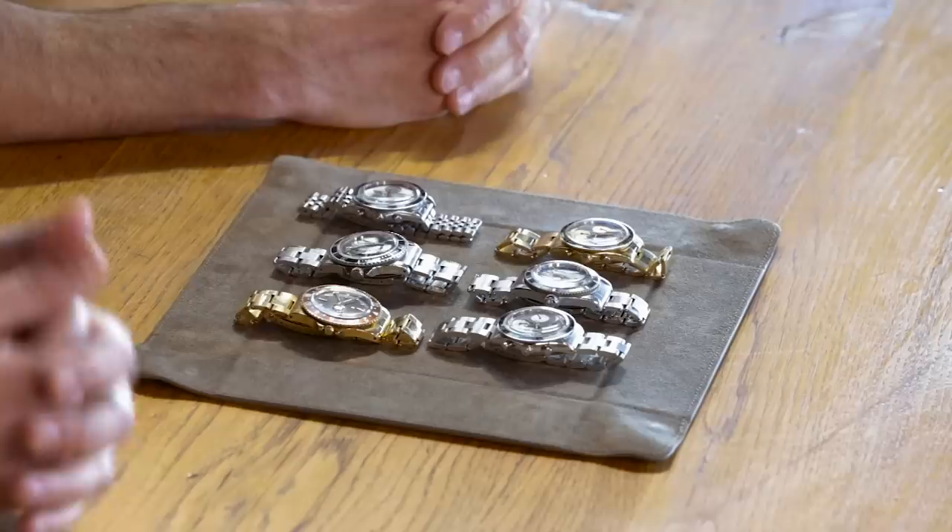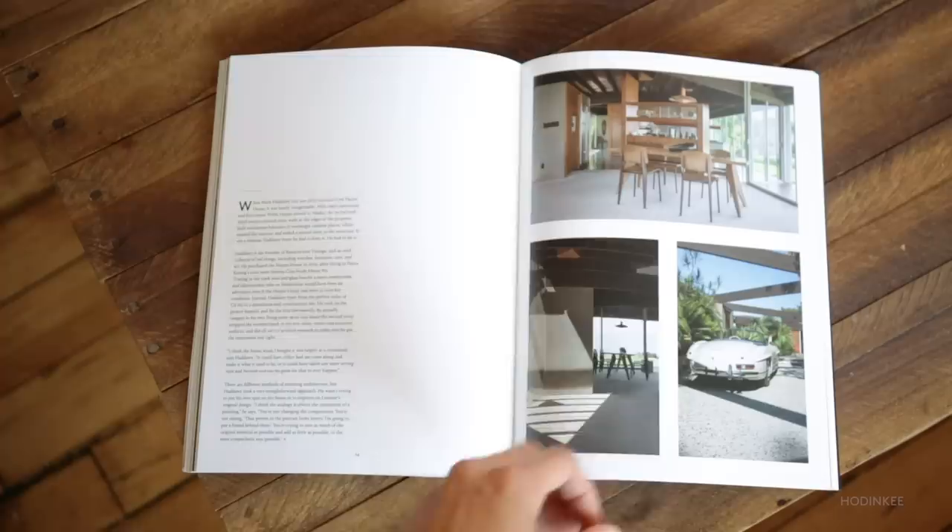Thanks so much for being here, Mark. It's really nice that we got to finally sit down and do this. For some of our readers who might not be as familiar with you, do you want to tell us a little bit about what you do? Sure. I'm a designer focused on restoration of mid-century architecture.